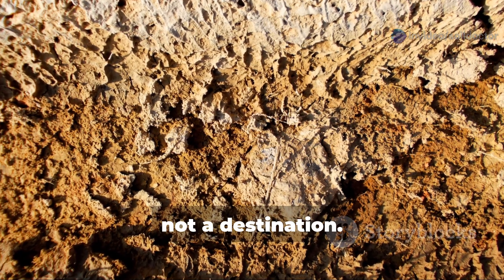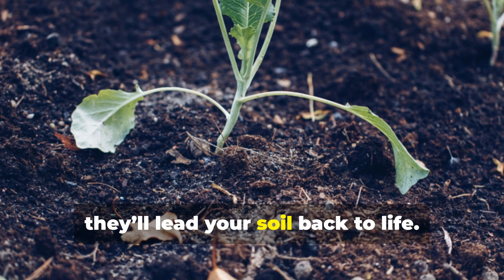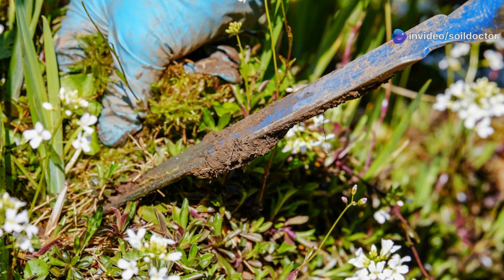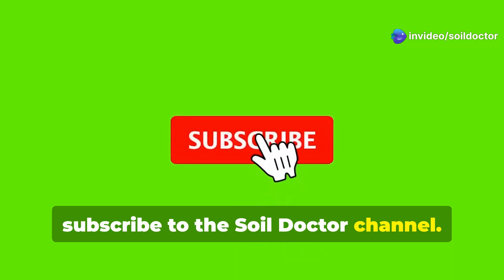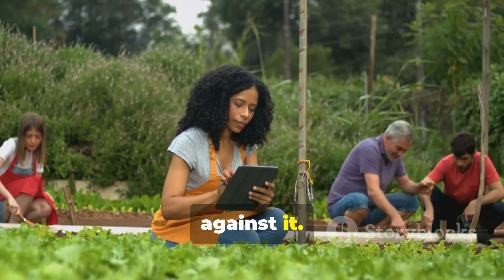Soil health is a journey, not a destination. These weeds are the first responders, and if you let them, they'll lead your soil back to life. If this opened your eyes to the hidden potential in your garden weeds, subscribe to the Soil Doctor channel. Share this with other growers and let's start working with nature instead of against it.